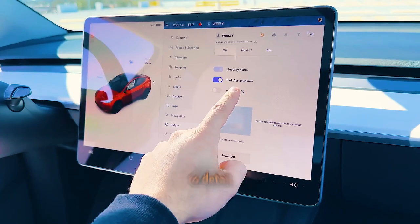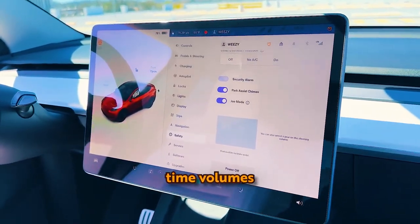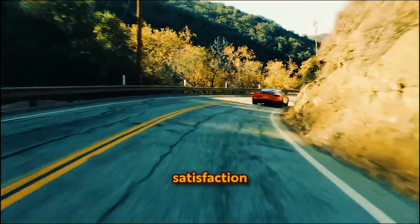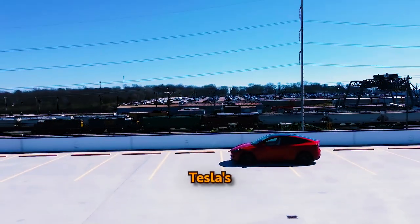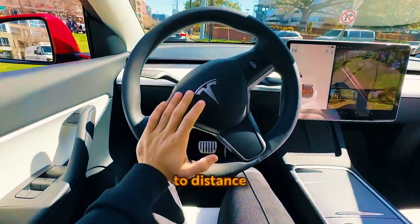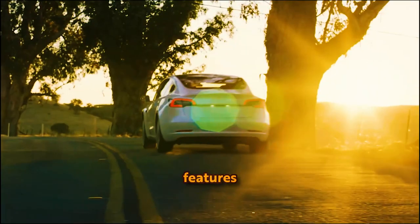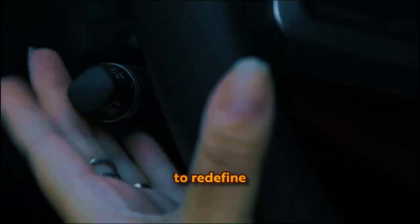Tesla's attention to detail is evident in features like Joe Mode, where the company responds to user feedback by lowering alert chime volumes to prevent disturbances. The whimsical Emissions Testing Mode reflects Tesla's ability to balance serious innovation with a sense of playfulness. In the competitive automotive landscape, Tesla continues to distance itself from traditional automakers by creating a lifestyle — redefining what we can expect from our vehicles through hidden, forward-thinking features.